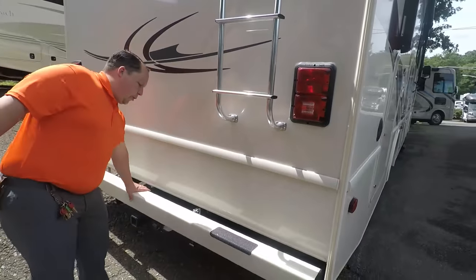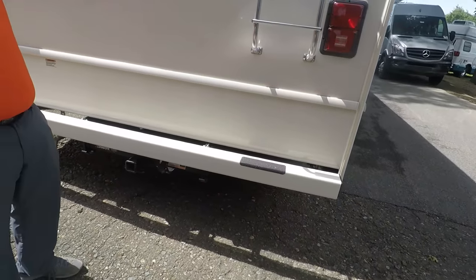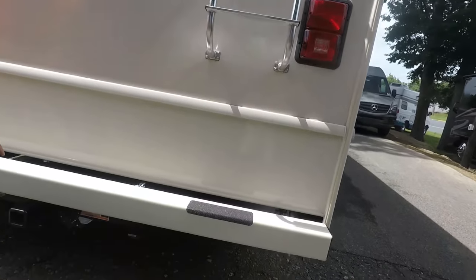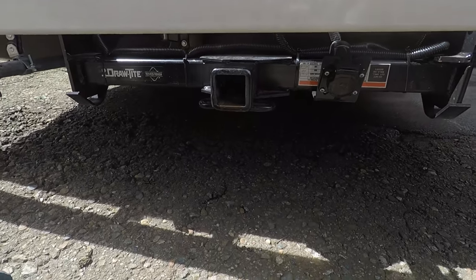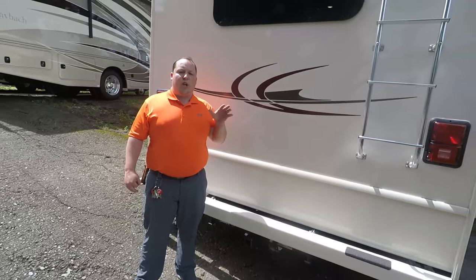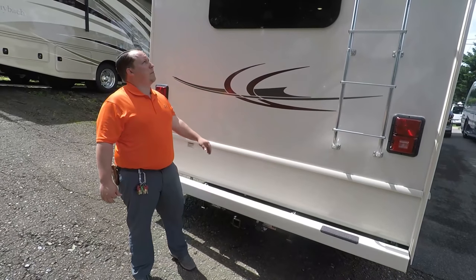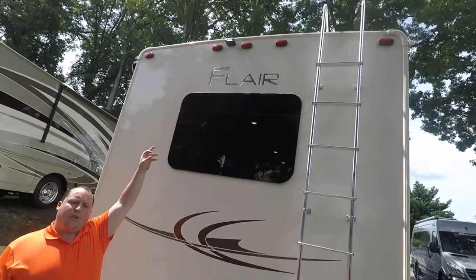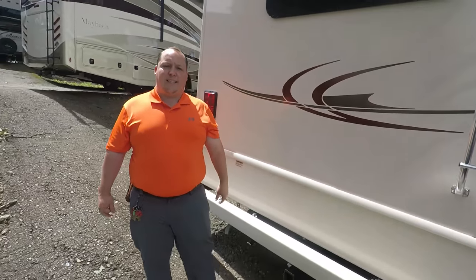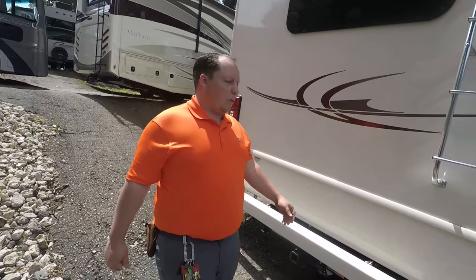Coming around the back, you do have a bumper — that's nice because it's going to make it easy to get up on the ladder. You have a hitch; this is an 8,000 pound hitch, but this motorhome cannot tow 8,000 pounds. Really, you can tow about 5,000 to 6,000 pounds to be safe. Right there you do have a backup camera, and you also have a camera on your left side and right side.